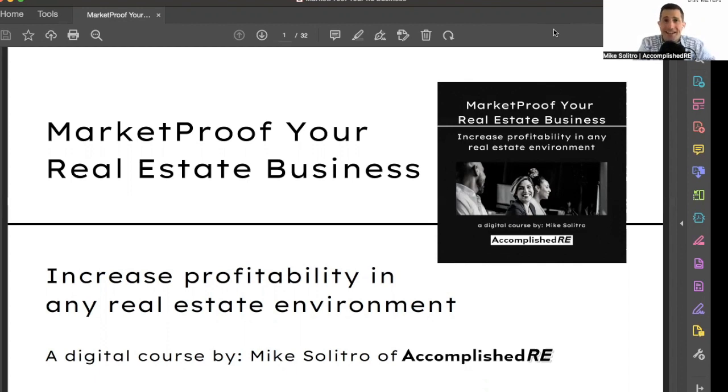You may not know what the transaction treadmill is. What it is, is basically jumping deal to deal and having the success or lack of success of your business depend on who you're currently working with, what's next in the pipeline, and kind of juggling always what is coming next — never getting ahead, always staying in the same place, but working really, really hard to stay there.